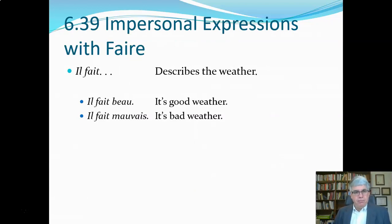There are also some impersonal expressions with faire. Impersonal means there's a subject, but the subject doesn't have an antecedent — it doesn't refer to anything. The expression il fait is used to describe the weather. Il fait beau means 'it's good weather,' and il fait mauvais means 'it's bad weather.' These are very common expressions used whether literally or figuratively.